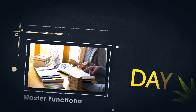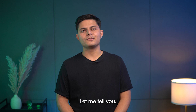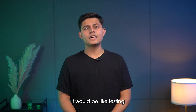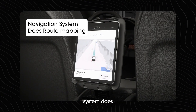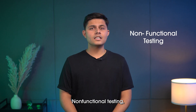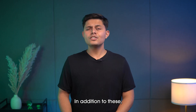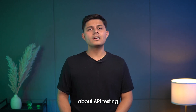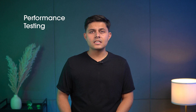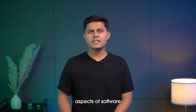From Day 11 to 20, master functional and non-functional testing. Functional testing checks what the application does — like testing whether the navigation system does route mapping correctly. Non-functional testing checks performance, such as how quickly the car responds to commands. You also need to learn about API testing for backend services, performance testing for speed and reliability, and security testing for data protection.